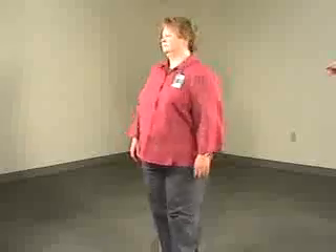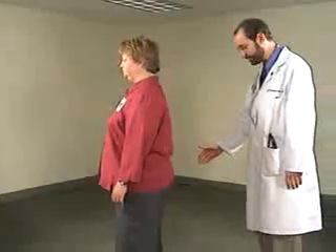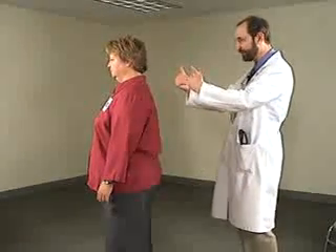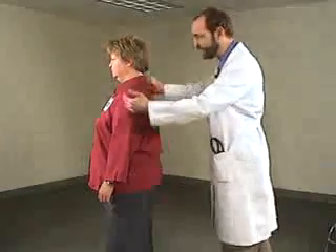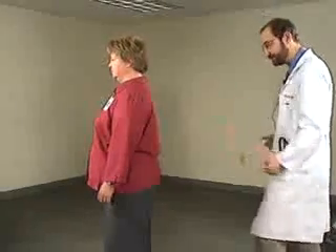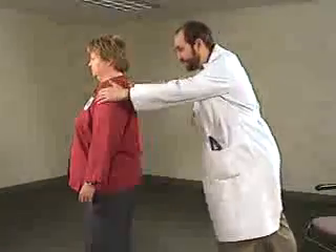Stay right there, and then we'll check postural stability from the side. The instructions are: keep your feet shoulder-width apart, and I'm going to jerk you back. Step back if you need to — don't let me knock you over. I give a test pull first, then I pull much harder. I have myself set with the wall behind me in case this is a big person. If they take two or less steps, that's rated as normal. If they take more than two steps but right themselves, that's a 1. If they would fall unless I catch them, that's a 2, and so on.